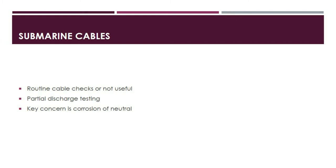Corrosion of the neutral at or near the point of entry into the water for underwater cables has been identified as a key concern that can lead to a potentially dangerous state. If this is discovered, the cable will need to be repaired or replaced.